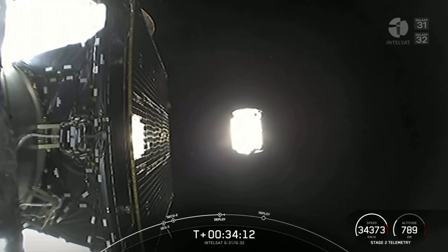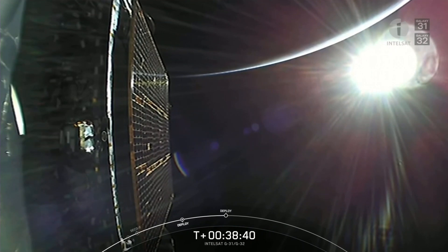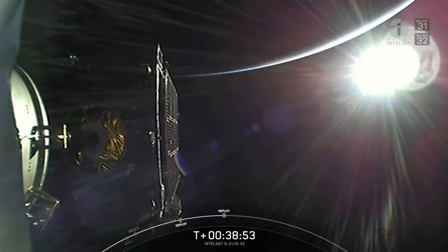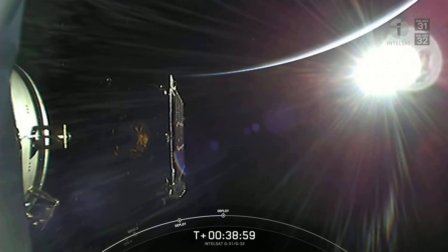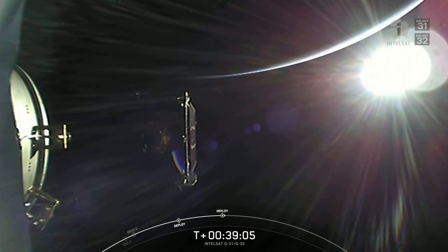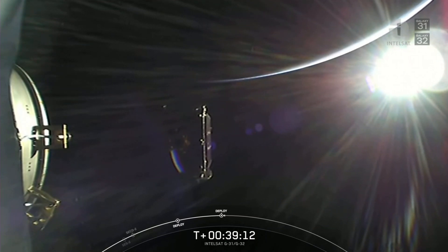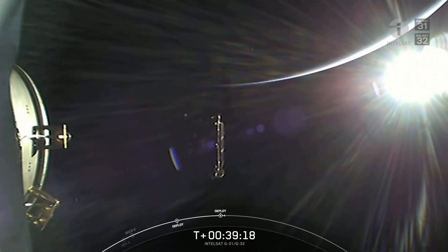There is successful separation of the Galaxy 31 satellite, off to continue its mission. All of us here at SpaceX want to give a big thank you to our customer, Intelsat, for entrusting us with today's mission. We also want to thank the Range and the Federal Aviation Administration for their support. SpaceX observed Veterans Day this past Friday, and we wanted to take this time to thank all of our veterans for their service.